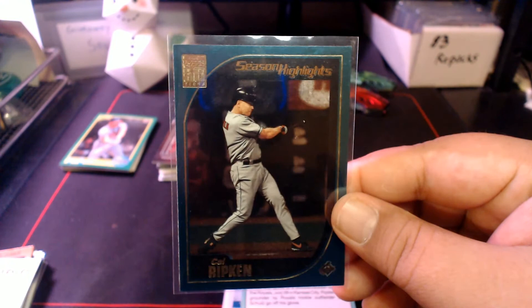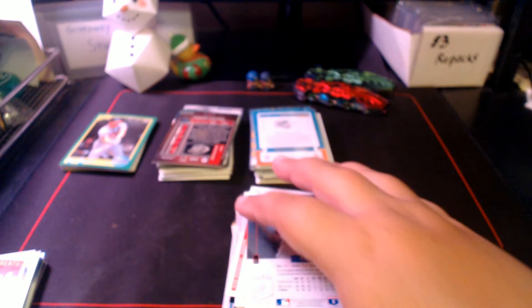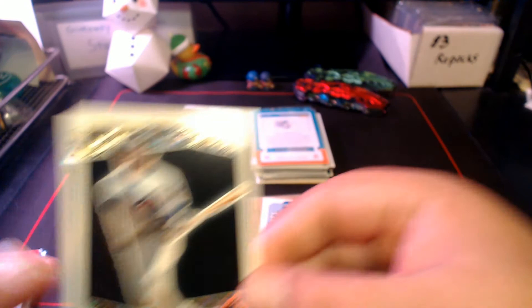Then '91 Donruss Cal Ripken, '99 or 2000 Topps Season Highlights Cal Ripken, 2020 Update Cal Ripken, Kmart Brooks Robinson, 2003 Team Heroes Brooks Robinson, Pinnacle Team 2000 Pudge Rodriguez, '92 Topps Pudge — a card I thought I had — '92 Upper Deck Pudge, '93 SP Pudge, an '83 All-Star Pete Rose — super off-center but it's Pete Rose — and a Swell Baseball Greats Babe Ruth, also quite off-center.